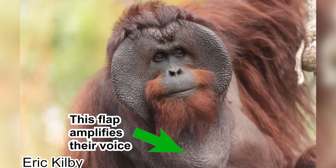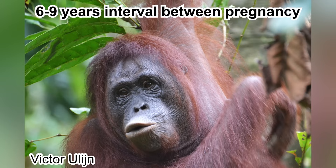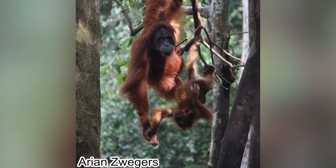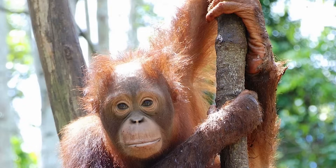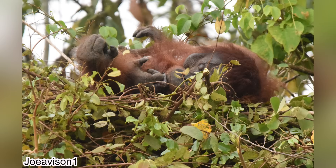Dominant males will usually call females by emitting long vocalization — basically shouting — and their neck flaps help them amplify their voice. Females gestate for around 9 months before giving birth. Females will be able to reproduce again after 6-9 years. Mothers will take care of their child for around 8-9 years, after which the child will enter the sub-adult phase and leave. Usually at around 14-15 years old, they will reach sexual maturity. Orangutans also make nests from braiding branches into a mattress on trees.